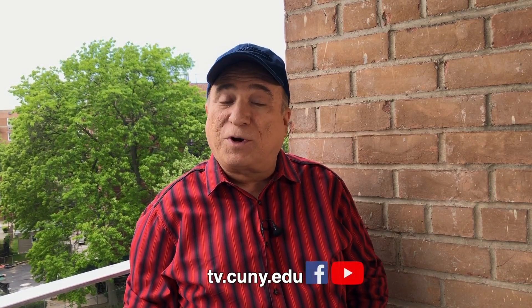And that's our show. You can always find us at tv.cuny.edu and on Facebook and YouTube. I'm Barry Mitchell — see you next time on Simply Science.